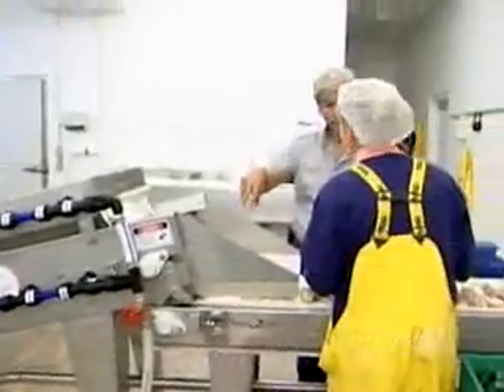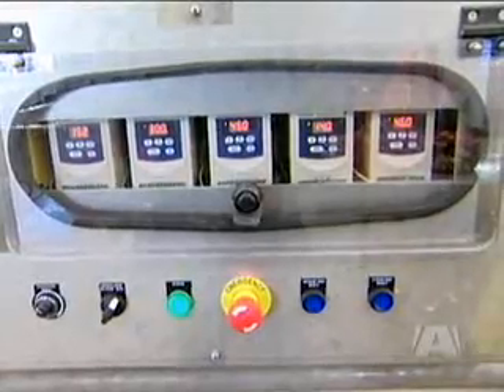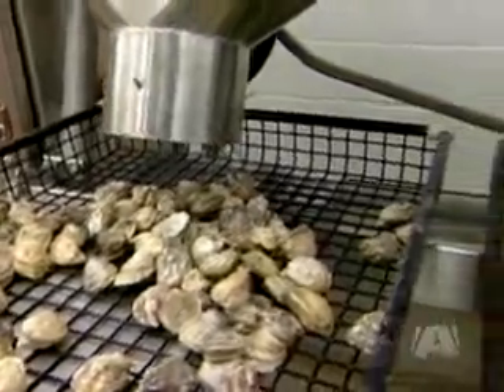The Shellquip is a computerized machine developed in Tasmania that takes the guesswork out of grading oysters. Using two 3D cameras, it measures oysters in the shell within one millimeter and then sorts them into different sizes.